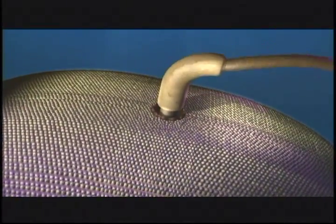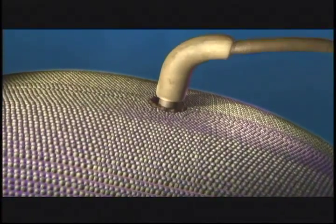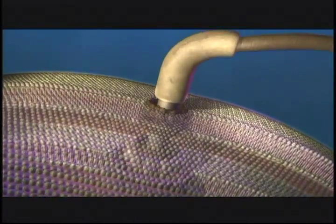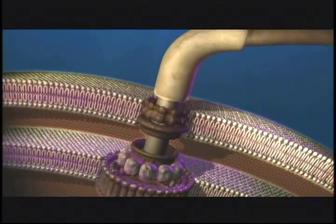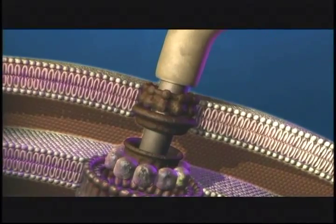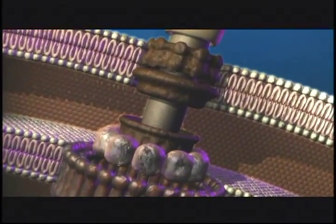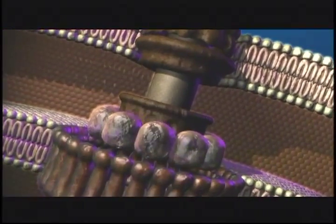Behe's reaction was not surprising, especially when the bacterial flagellum motor is animated and magnified more than 50,000 times to display the details of its construction and operation. Howard Berg at Harvard has labeled it the most efficient machine in the universe.